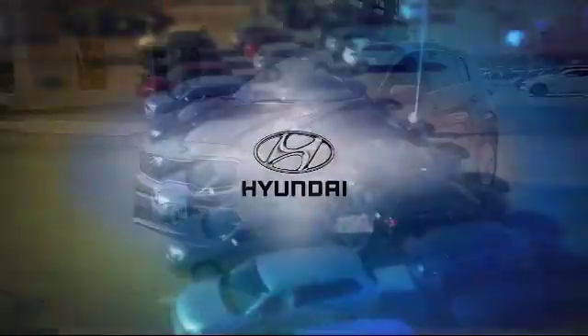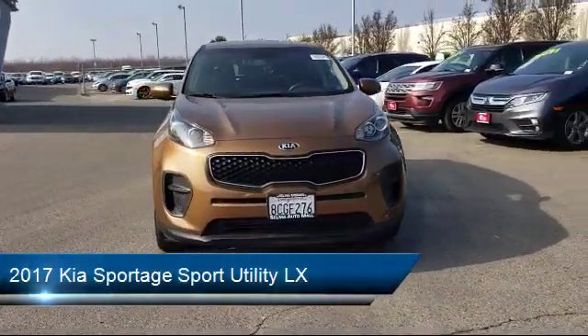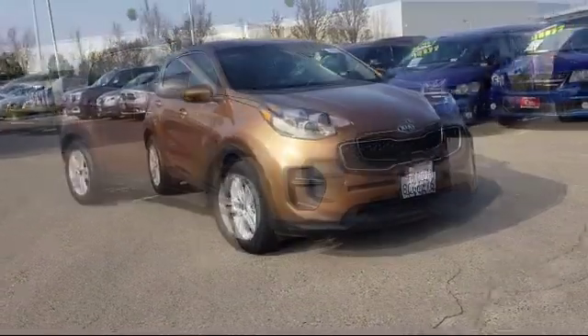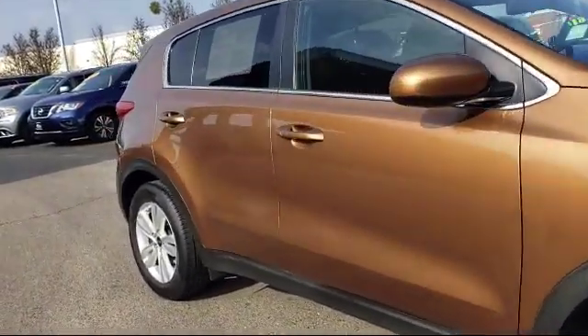Here's a look at another one of our great vehicles from our massive inventory. It comes equipped with a premium sound system, alloy wheels, electronic stability control, rear view camera, air conditioning, traction control, power windows, and has less than 65,000 miles on the odometer.